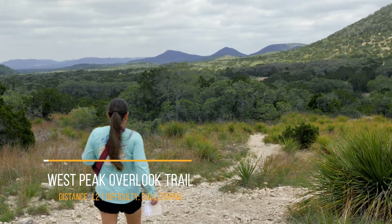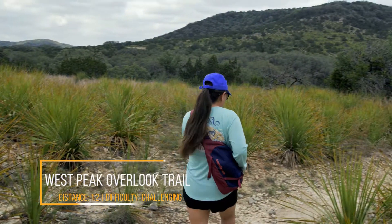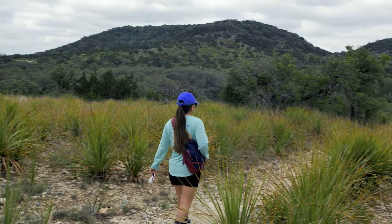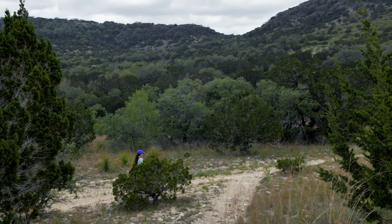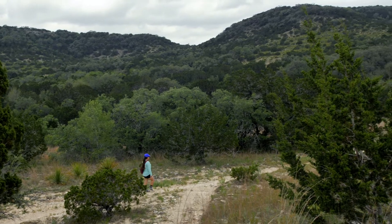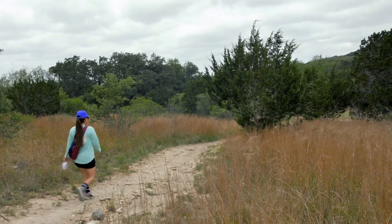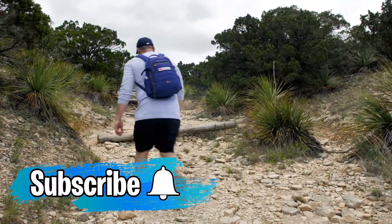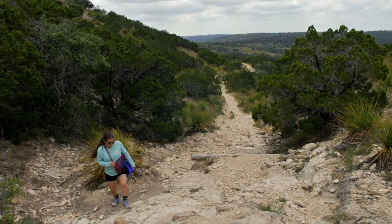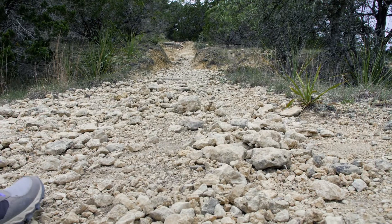We're heading to one of the most popular trails of the park — the West Peak Overlook Trail. The first half of the trail has a gradual elevation and you get some great views of the park. The West Peak Trail has views that can rival Lost Maples and Garner State Park. Once you get closer to the peak, the trail becomes challenging with some steep climbs.